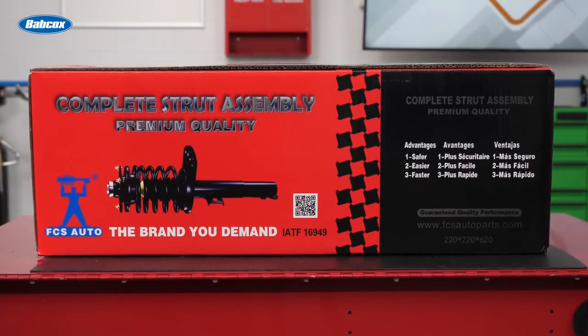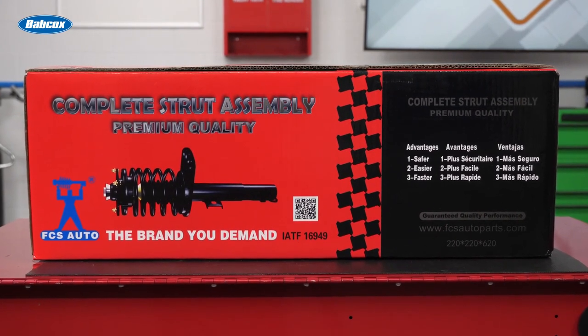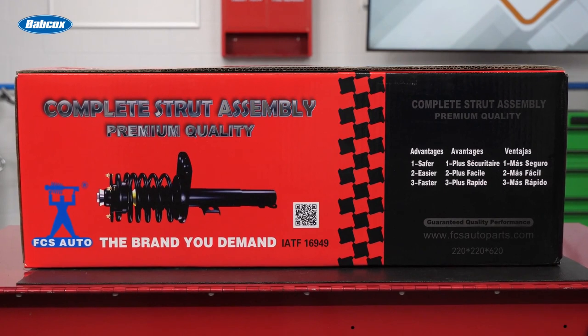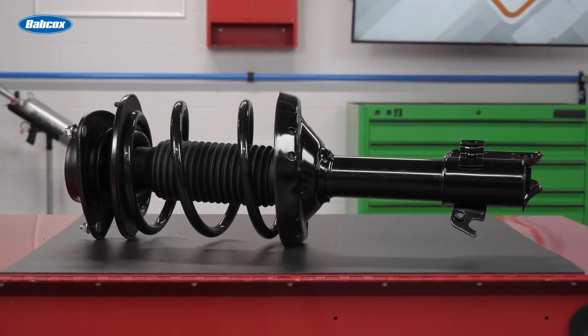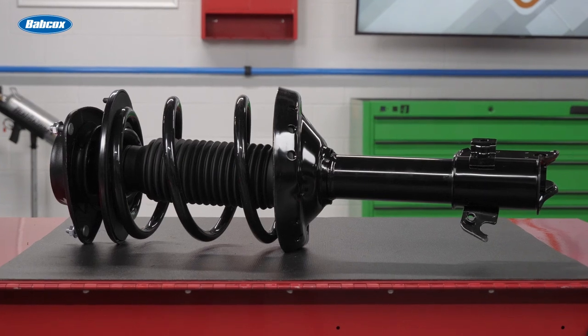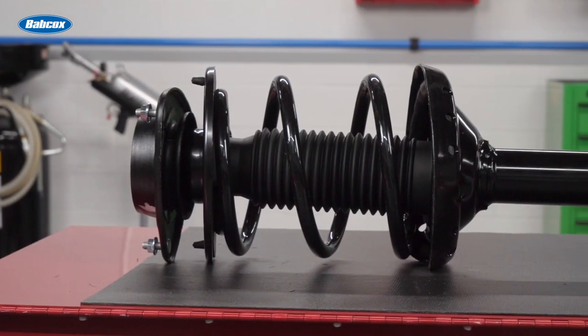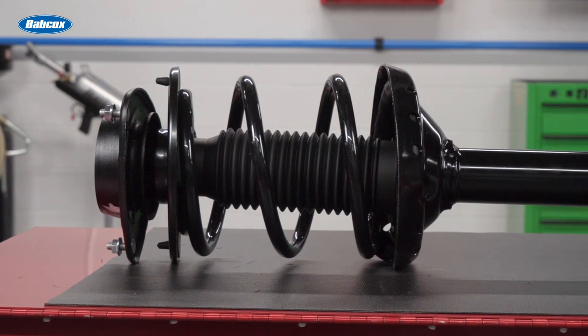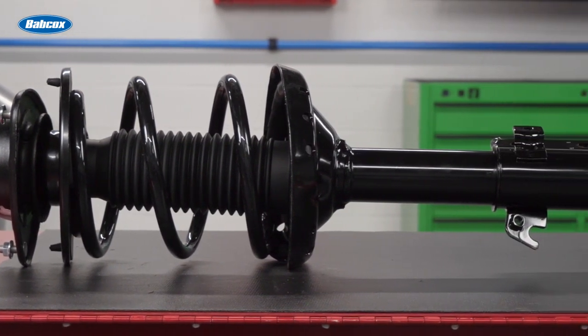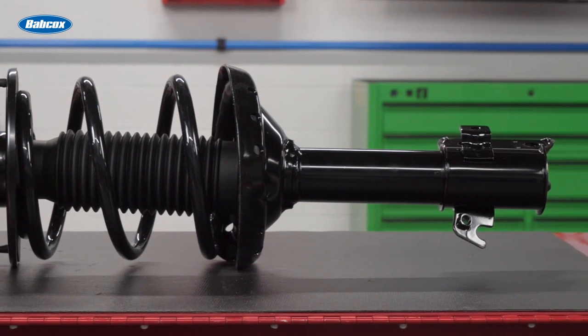FCS ride control products are engineered to exceed OEM quality using the latest state-of-the-art manufacturing processes. Each unit is compression and durability tested to ensure that they meet OE specifications. FCS ride control products are designed and calibrated to match the form, fit, and function for the specific vehicle application and to provide OE ride and feel. That's a winning formula for reducing returns and customer comebacks in the ride control category. Thanks for watching.